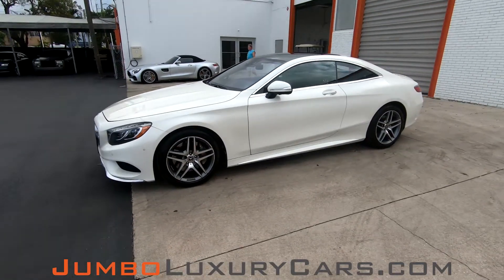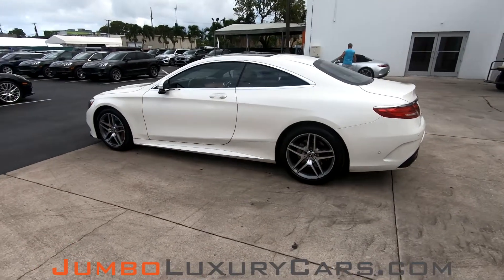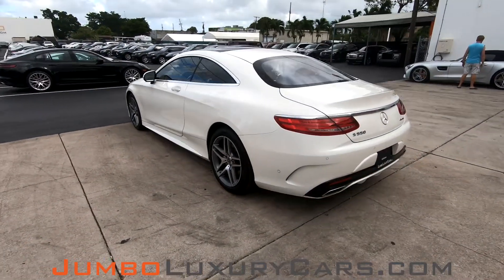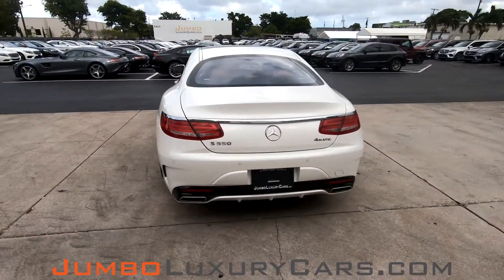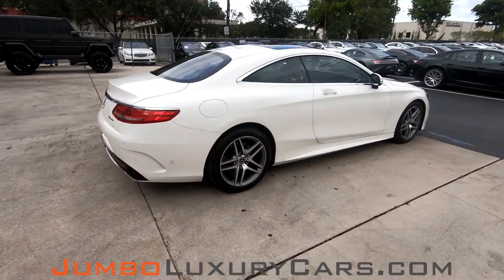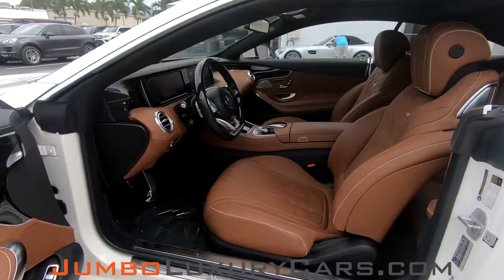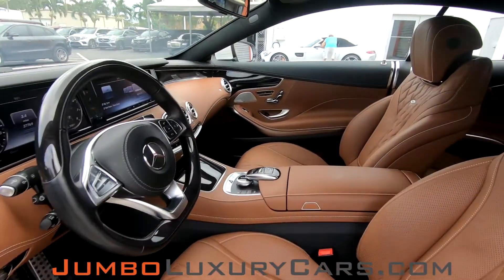Dear future customer, welcome to Jumbo Luxury Cars. Here is your 2017 Mercedes-Benz S550, stock number 7740. This vehicle currently has 27,769 miles. This video is made to give you a detailed description of the vehicle, its options, as well as its history.